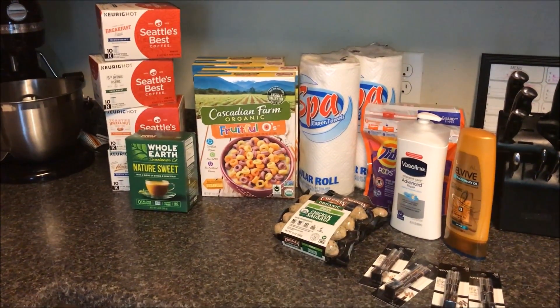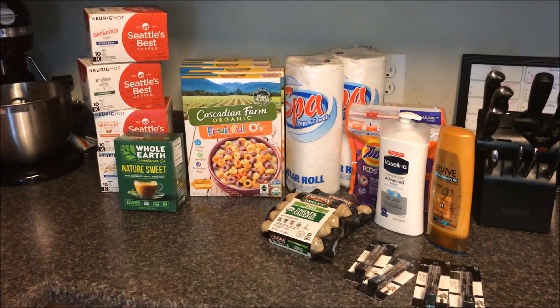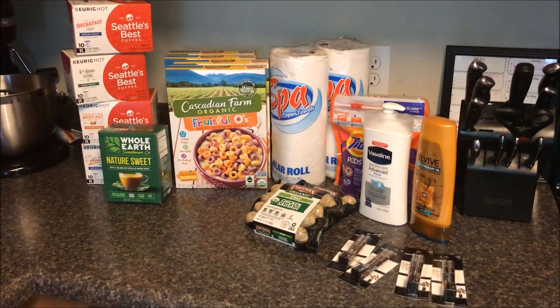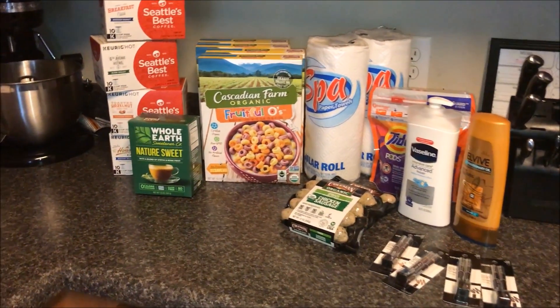We had a three-day event here. Today is Tuesday, August 28th — it is the last day of super doubles — and I wanted to share with you what I was able to pick up for a super doubles haul. I did very, very well, so let me share with you what I was able to get.